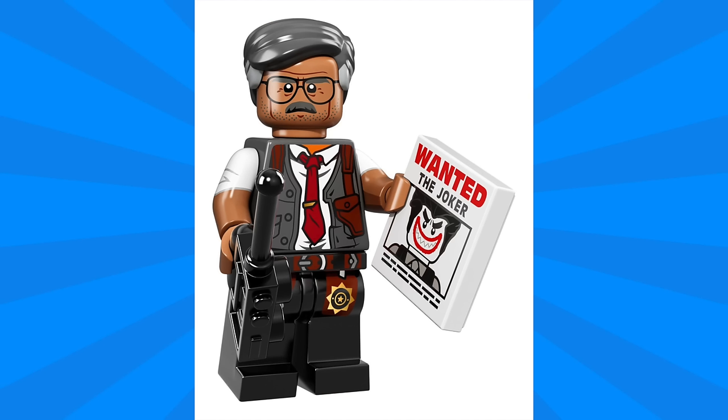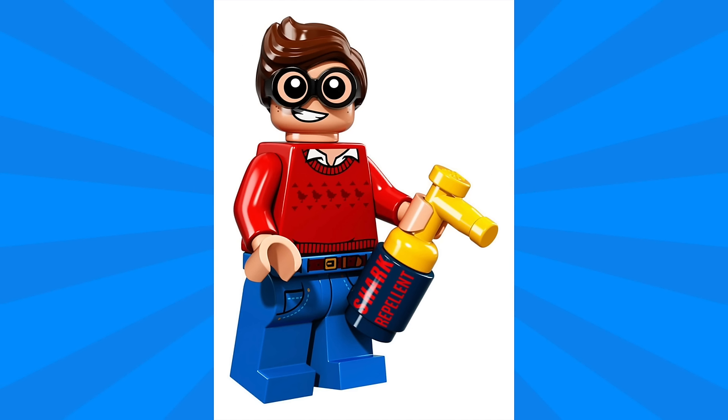Next up we have Commissioner Gordon, and he's really dressed down with this look. His clothes look quite disheveled with the wrinkled tie, and I really love the highly detailed print for the belt and the badge on the legs. He looks quite angry and has that newer style hairpiece, as well as an accessory which is a wanted poster for the Joker.